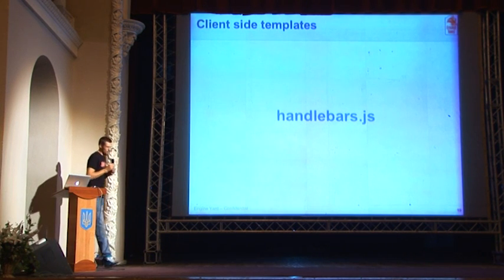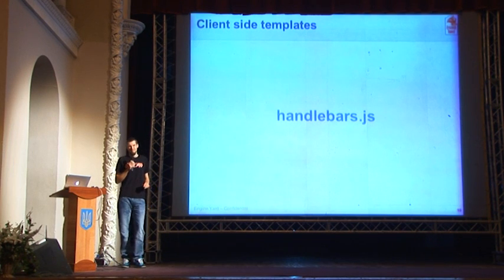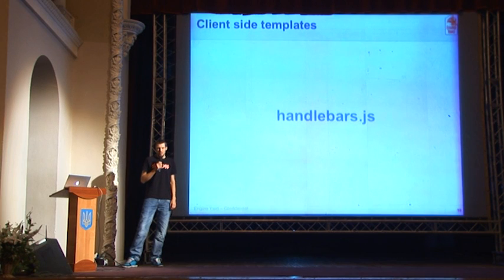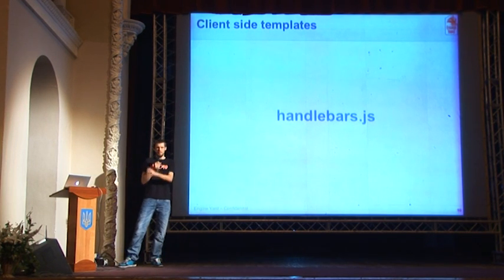So, client-side templating. There are a lot of client-side template languages out there. We happen to be using Handlebars.js. It's a really simple templating language so your views tend to be very clean and easy to understand. It's compiled too, so it's really fast. But if you want to do any advanced stuff in your views you have to export them to helpers and such. It's not even possible to have an if statement with a comparison in this template language — if something is greater than five, you would have to build a helper to do that.